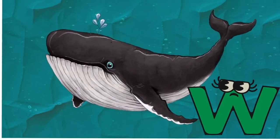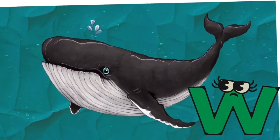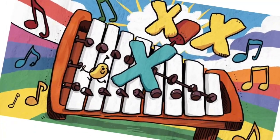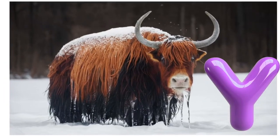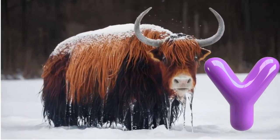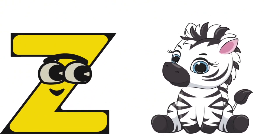W is for whale, w, w, whale. X is for xylophone, x, x, xylophone. Y is for yak, y, y, yak. Z is for zebra, z, z, zebra. Bye bye!